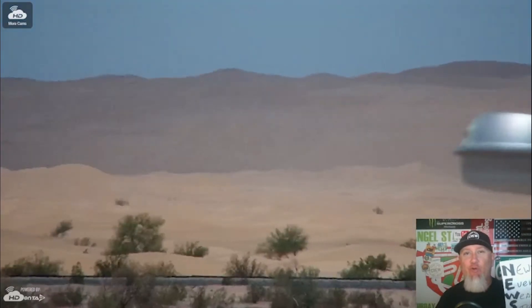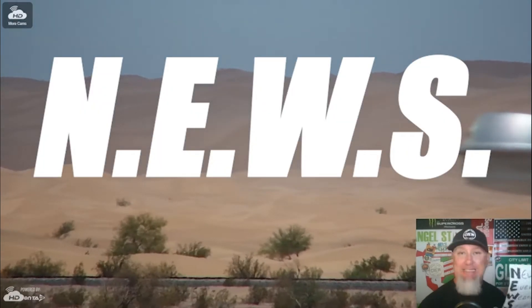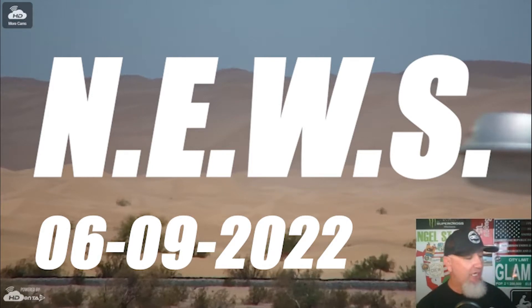Hey, Sandcar BS and Sandcar Adventure Crew, Conrad coming at you with the news, events, weather, and stuff for June 9th, 2022.